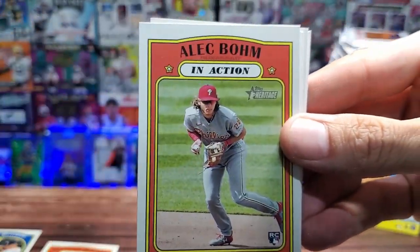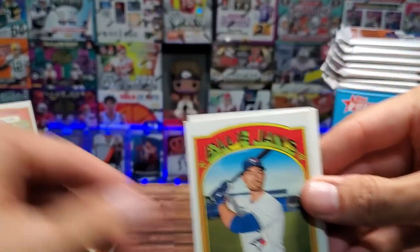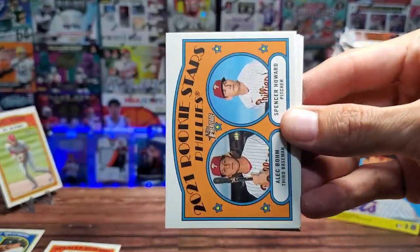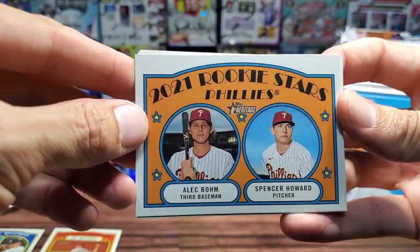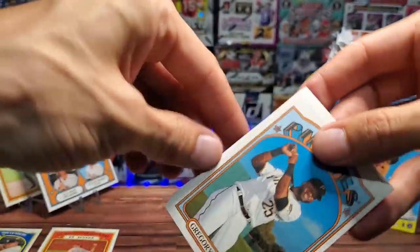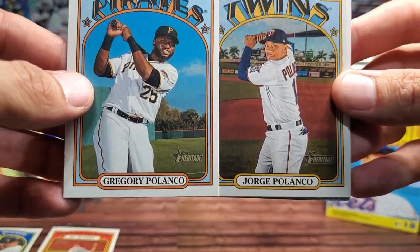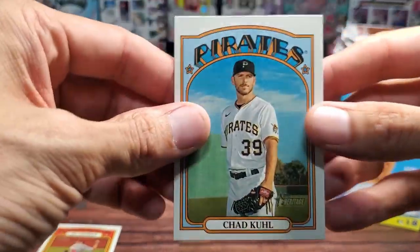Here we go! This is the AL RBI leaders — Jose Abreu, Luke Voit, Jose Ramirez and Mike Trout. That's pretty cool. Here we have Spencer Howard in action, we got Alec Bohm in action — the rookie. I know he is someone we should be keeping our eye on, so we'll put that down. Already a pretty good rookie hit. We have Randall Grichuk. I apologize, I'm not really good at pronouncing the names of these players.